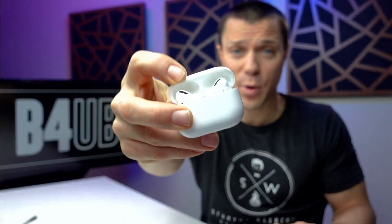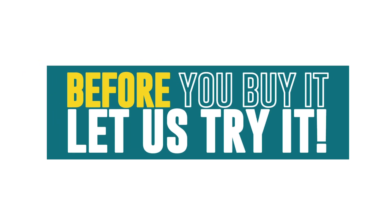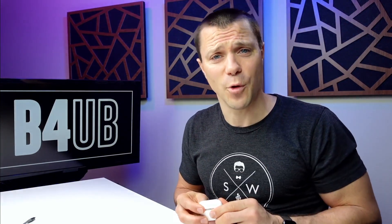I just recently got the AirPod Pros when I bought the iPhone 12 Pro. Is it too late to the game? Did I buy them way too late? Let's take a look. Hey guys, I'm Scott with Before You Buy, where we do product reviews to make sure it's what you want before you buy it. Today we have the AirPod Pros, and we do all kinds of tech and fitness-related reviews.